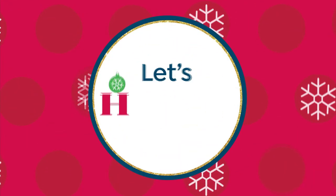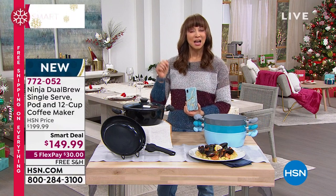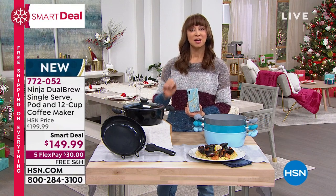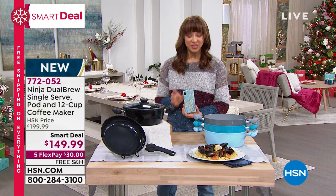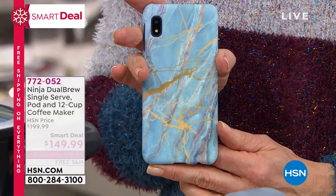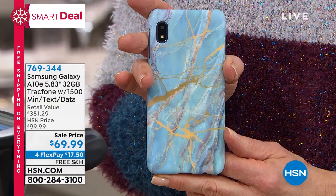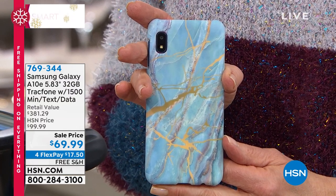My gotta-have-it friend Lori Leland is coming up. The lowest price I have ever had on a Samsung Galaxy phone — this is like a little miniature computer. The airtime alone is $125, and there are no bills, no contracts, no gotcha moments.